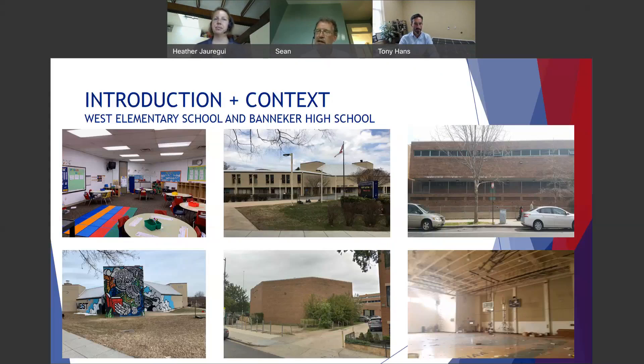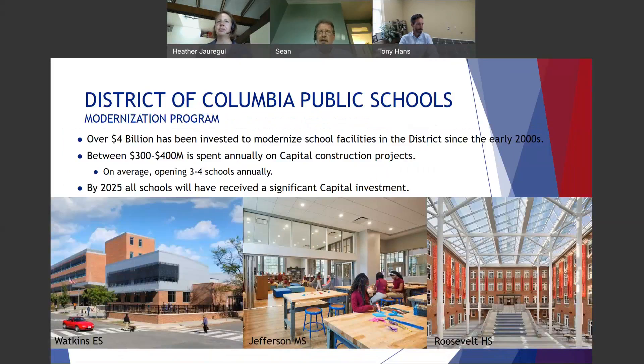We should note that the building on the right, Shaw Junior High School, is the site of the new Banneker High School — Banneker is moving from another site to this location. DC Public Schools has, over the past 20 years, been undertaking a comprehensive modernization of its school inventory of about 115 schools, with over $4 billion invested to date. They're spending between $300 and $400 million annually on capital construction, with the goal of having every school touched by the modernization program by 2025.